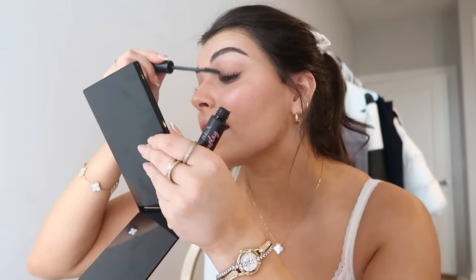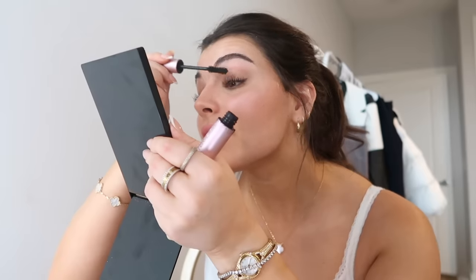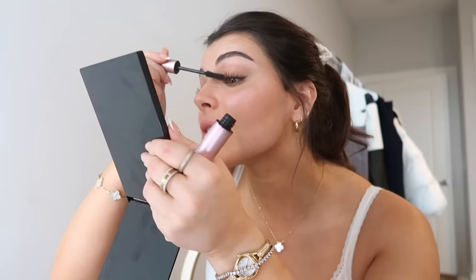I also changed my mascara. I've been using the Too Faced Better Than Sex Foreplay mascara primer — it gives volume and color and honestly feels like a regular mascara on its own. Sometimes I'll do the whole look with just this and no mascara and it gives a no-makeup makeup look. Then I let it dry down and use the Too Faced Better Than Sex mascara — they sent it to me. I coat my lashes with it; I don't love the wand as much as the next one I'll use.